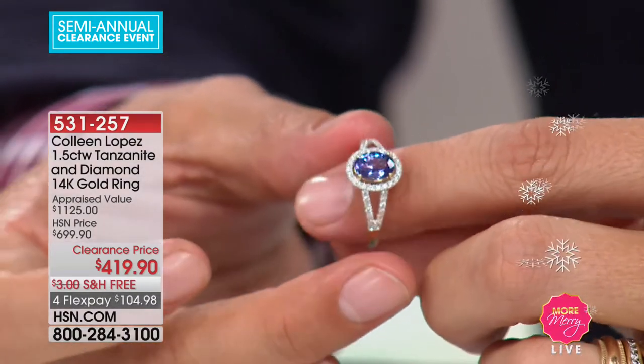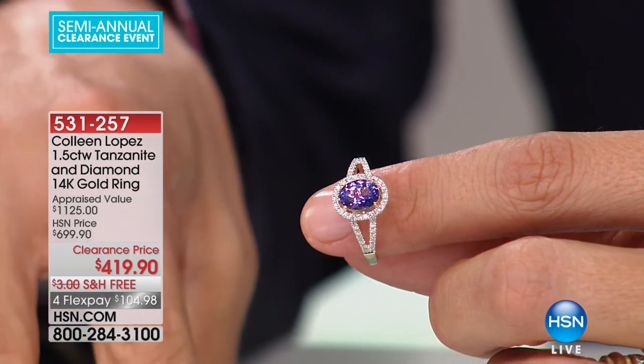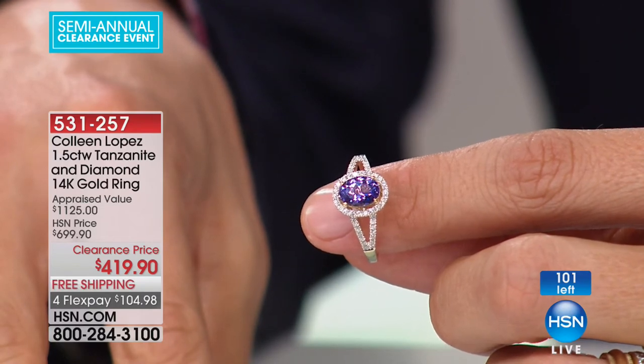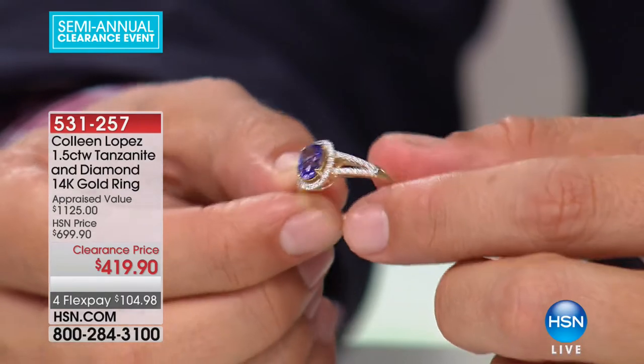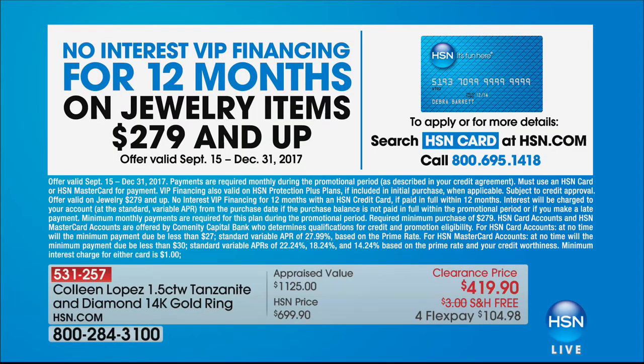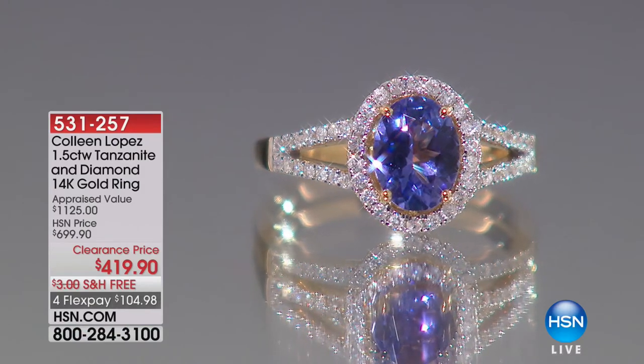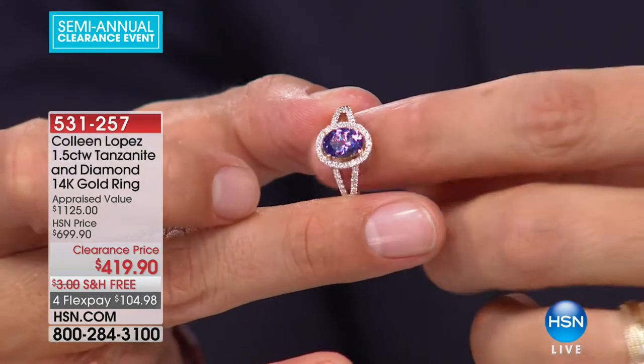We're down to a hundred — this is officially final and last call. I've already lost size nine, but I have sizes five through eight, size ten, and size eleven, about 20 in each size. It's only $105 on an HSN card, or you can take advantage of VIP financing and break your payments down over the next 12 months. Free shipping, of course — it's clearance over $75. Let's stop for a moment and think about what special choice you want to take for yourself into the new year, whether you're a purple girl, a gold jewelry lover, or you love Colleen's aesthetic and focus on fine gemstones and beautiful settings.